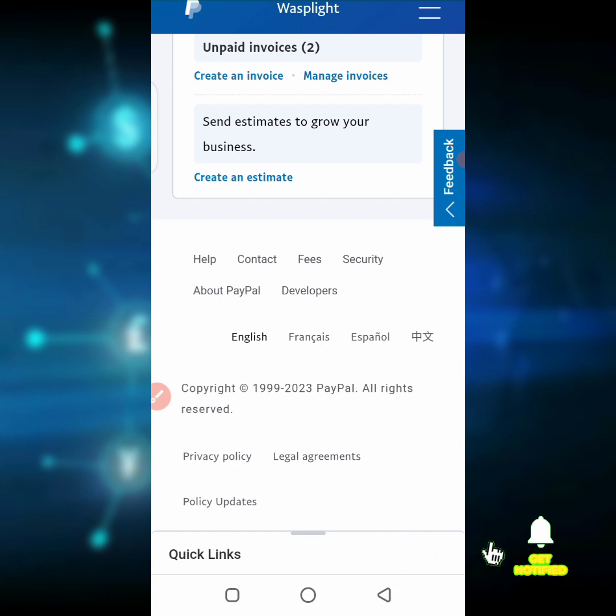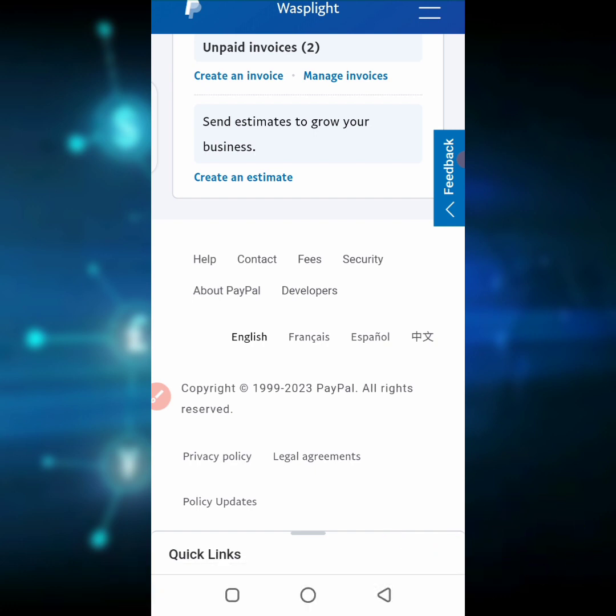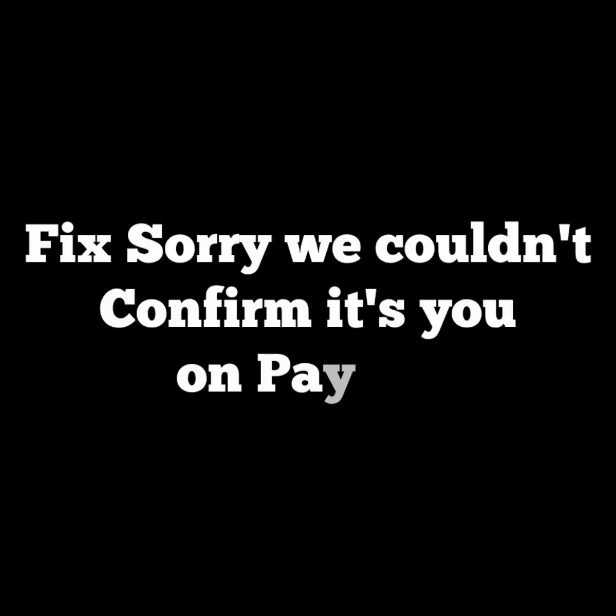I have discovered that lots of persons are finding it difficult to log into their PayPal account because of issues like 'sorry, we couldn't confirm it is you' on PayPal. I did a video showing how to fix that problem, but it seems some persons were not able to use that method. In today's video, I'll be showing you how to fix the 'sorry, we couldn't confirm it is you' error.